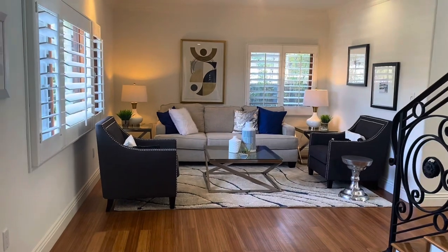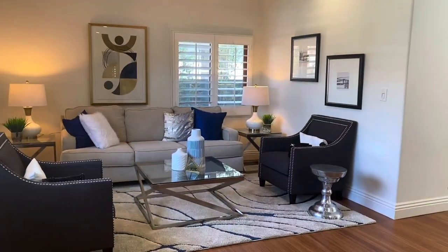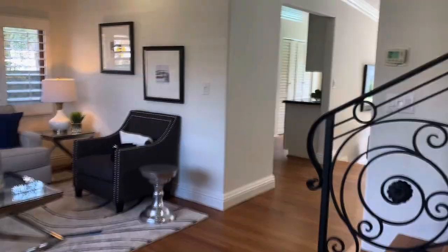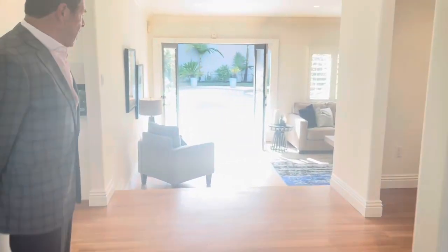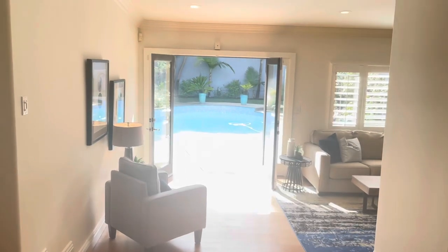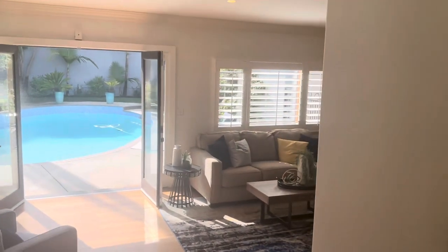Now to the living room. The floors are bamboo — they were recently refinished. All the windows and doors are double-paned glass. And as we walk through, it's got this open-air concept where you're looking out through the hallway, through the family room, to the beautiful yard with pool.